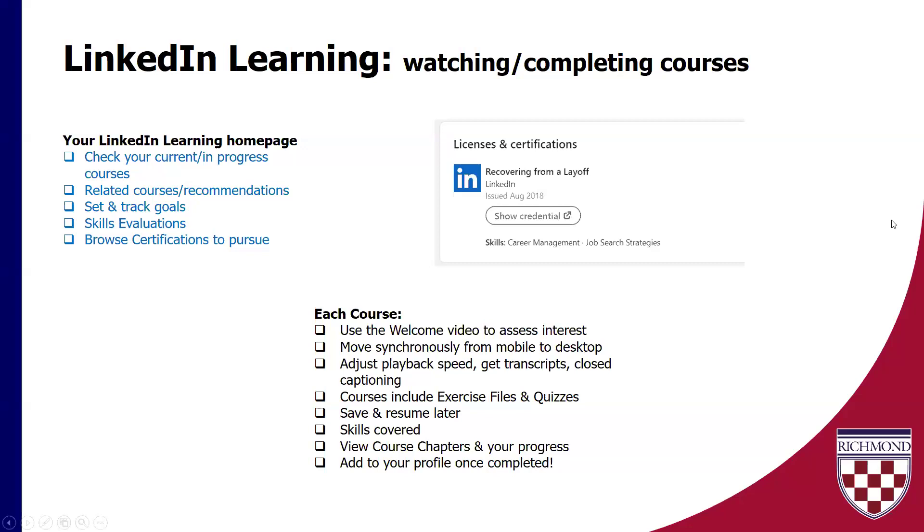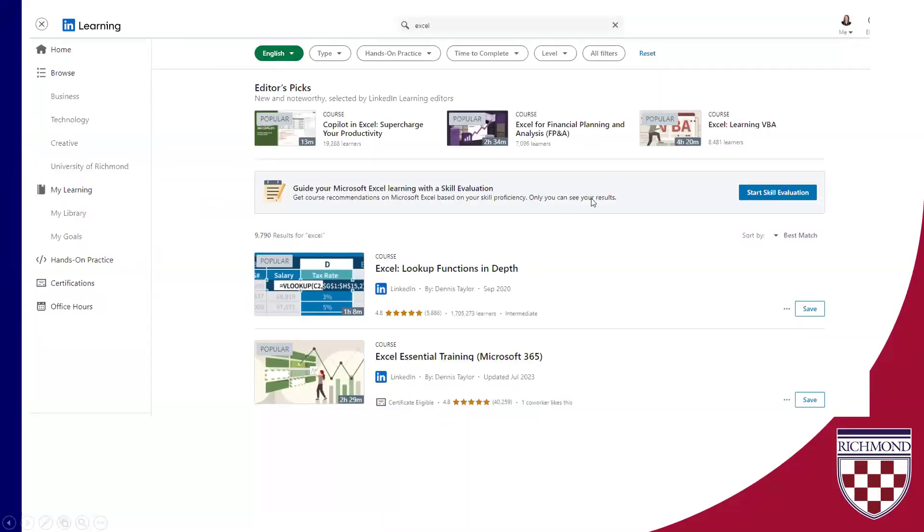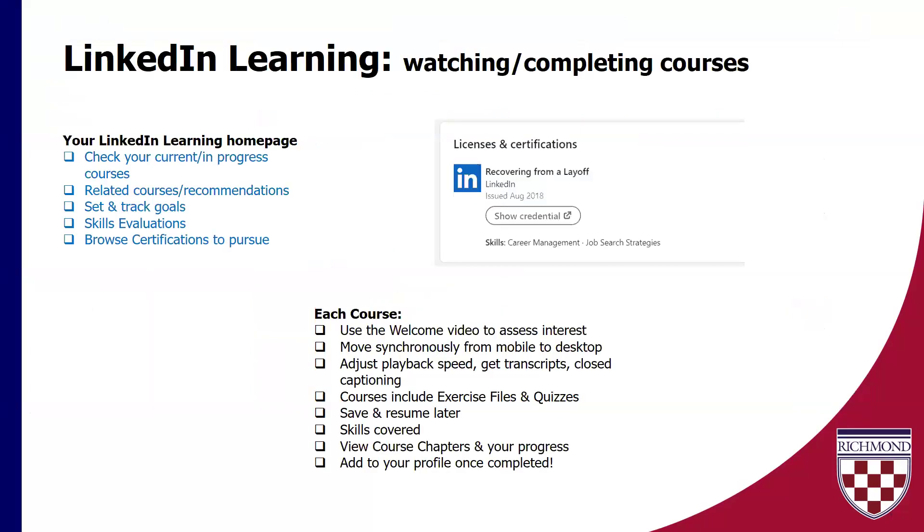Just a couple of notes about watching and completing the courses. You can always from your LinkedIn Learning homepage check your current or in-progress courses — because last week seems like a distant memory, so let's remind ourselves what we started but forgot to finish. You can see your related courses and recommendations. You can set and track goals for yourself. You can do skills evaluations — there's a blue button that says 'Start Skill Evaluation' for Excel, and you can get a snapshot of where you're at and where you might need to start. So maybe you're at an intermediate level — I personally would tell you right now I'm at a beginner level with Excel. You can also browse certifications to pursue.